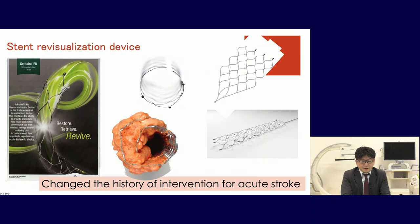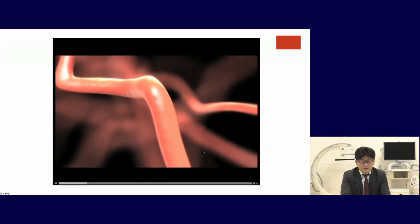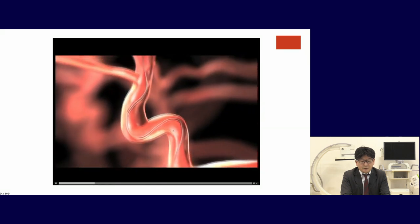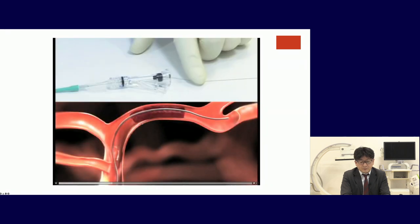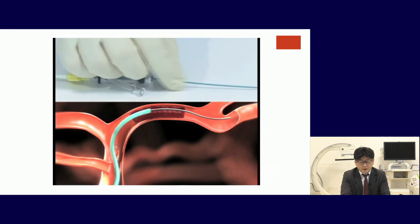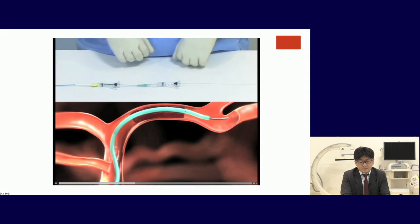Stent retriever devices have changed the history of intervention for acute stroke. We navigate the balloon-guiding catheter to the neck ICA, then navigate the microcatheter through the thrombus with the microguidewire, going to the distal end of the thrombus. Then we draw back the microguidewire.